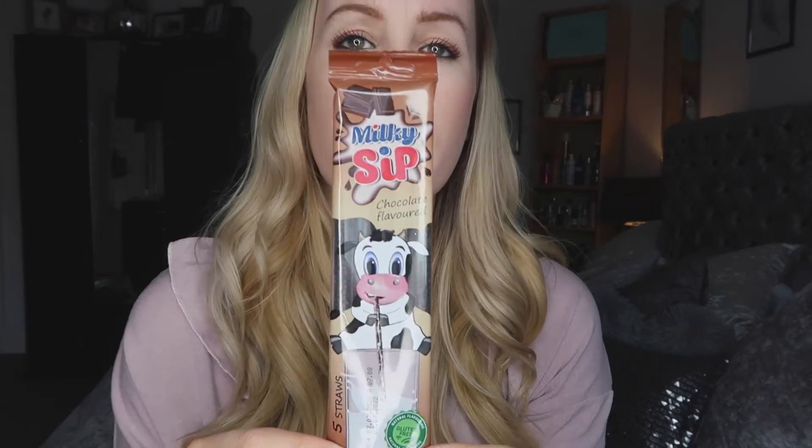Now for the kids' bits — whether you want them for stocking fillers or Christmas Eve boxes, which are really popular nowadays. I went in intending to get stocking fillers but ended up getting mainly things for Christmas Eve boxes. The first thing I got was these little chocolate straws: you fill a glass with milk and put the straw in and it tastes like chocolate. My girls absolutely love them and they were 29p.